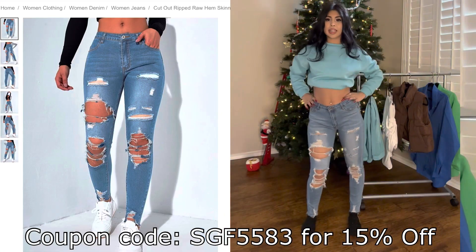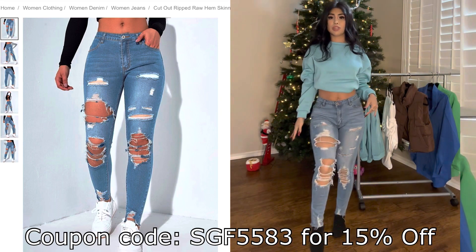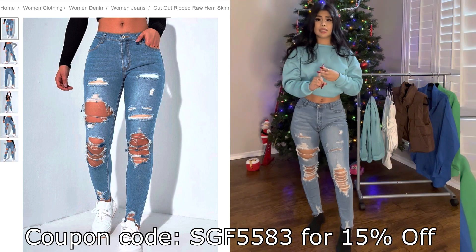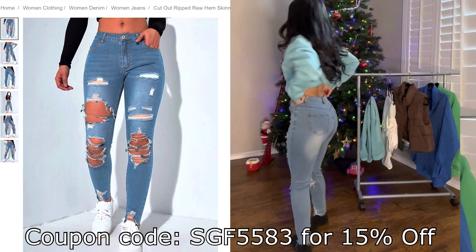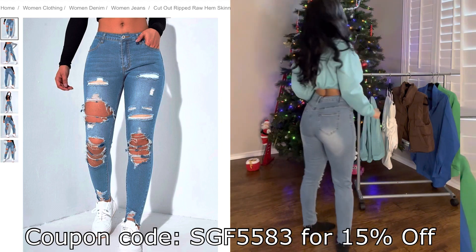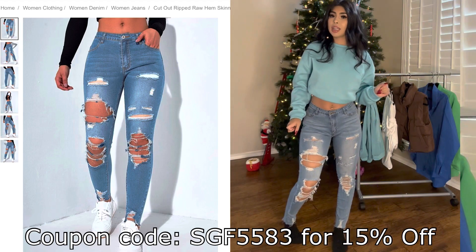Now we have these skinny jeans. These jeans are really cute. I personally love ripped jeans — they're my favorite. But if you guys don't like ripped, they have jeans without rips. They have high-waisted, low-waisted, tons of different jeans, tons of different styles and sizes. They also have leggings if you guys don't like to wear jeans — you can definitely get a pair of leggings or tight jeans.